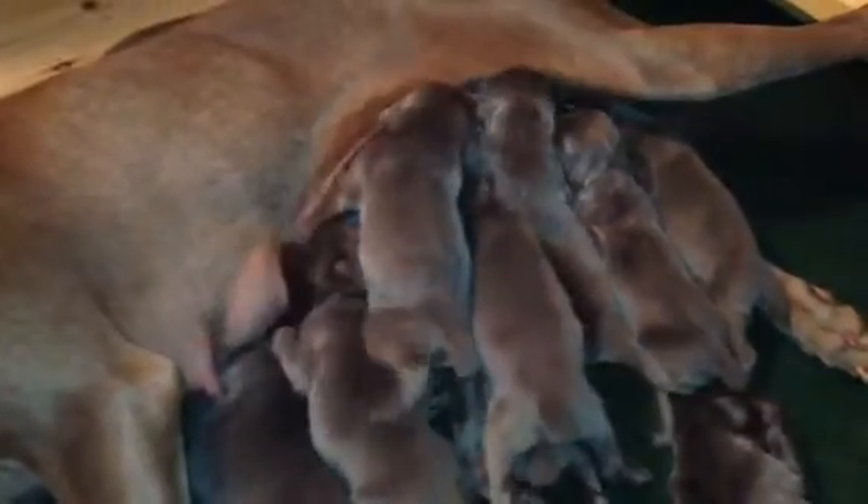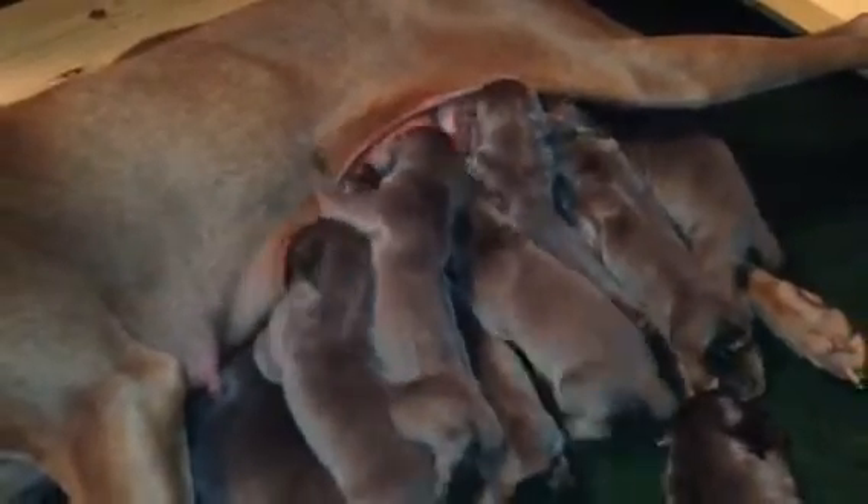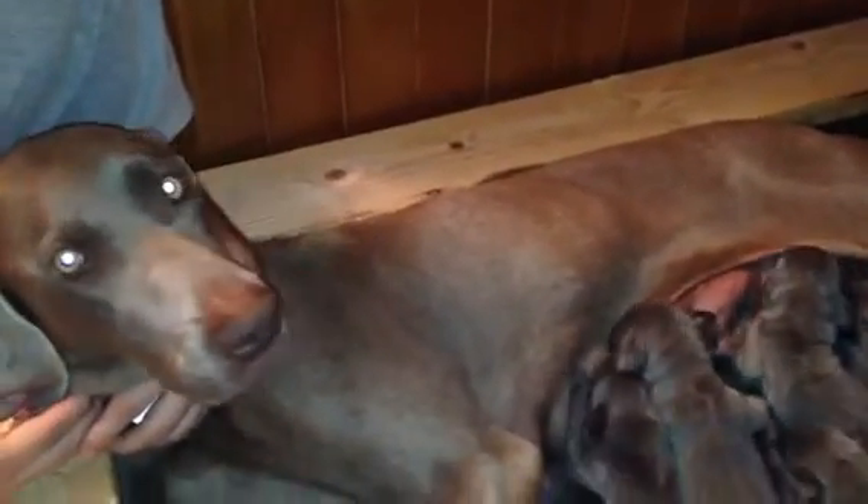All the puppies are doing really great and there are no markings or anything on any of the blues. They are just a really, really healthy, nice looking group of blue puppies. And their mommy Rosie is doing a great job.